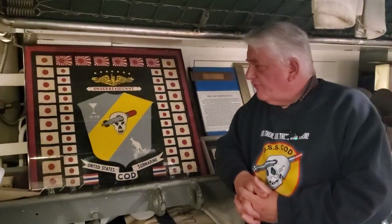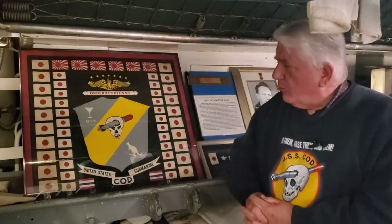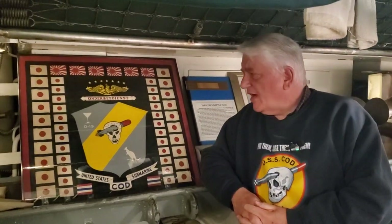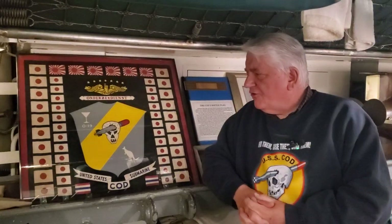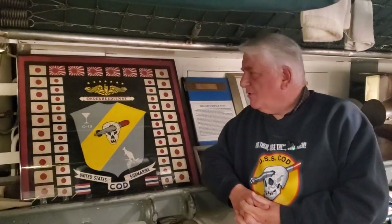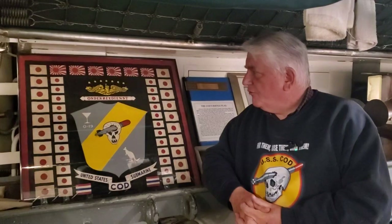It has quite a few flags. In fact, it has more flags on it than you would see painted on the conning tower, which is based on what the captains claimed in the war patrol reports. But when this flag was designed by the crew, the enlisted men, those patrol reports would have been highly classified. So they basically designed it based on conjecture and what the old salts remembered from the earlier war patrols.